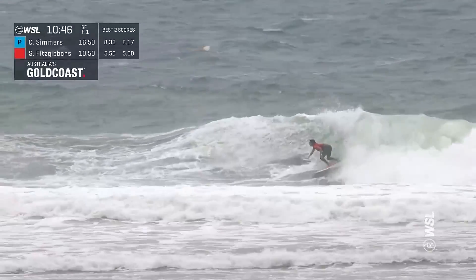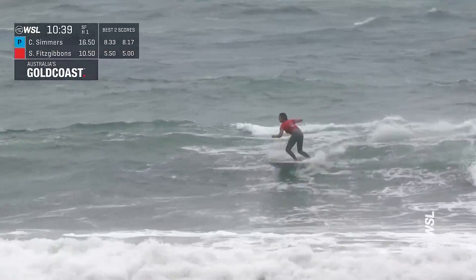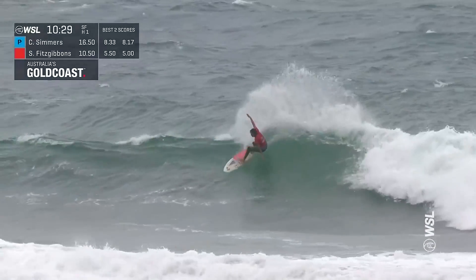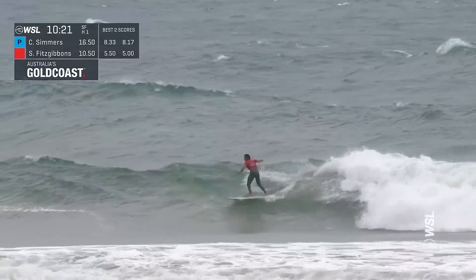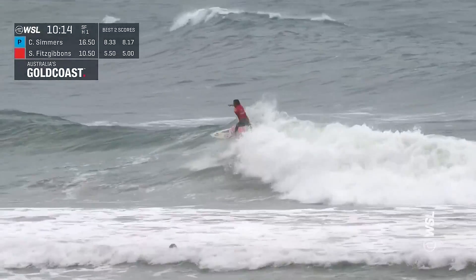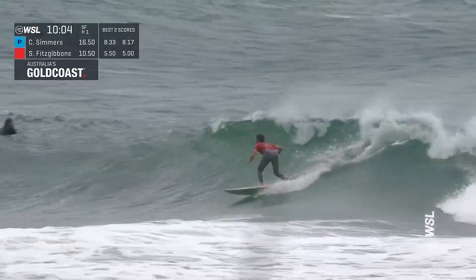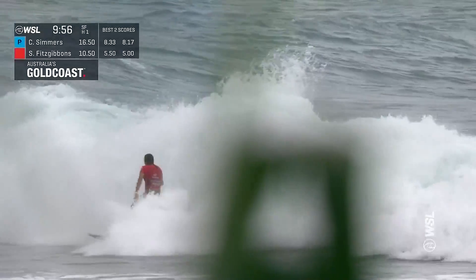Sally now driving hard off the bottom, digging that rail in with a great-looking carve to start things off, kicks back into the foam. Now building speed and momentum as she gets a good-looking section opening up in front of her — hits it, throws those arms high, transitions around a big section and lays into the rail. Great-looking wave opening up with a lot of opportunity for Fitzgibbons. She hasn't had a wave with this much size yet in the semifinals. Big float to continue down the line, transitions into the lip again. This wave may have even more to give as she goes down past the free surfers at Rainbow Bay — really getting to unleash down the end.